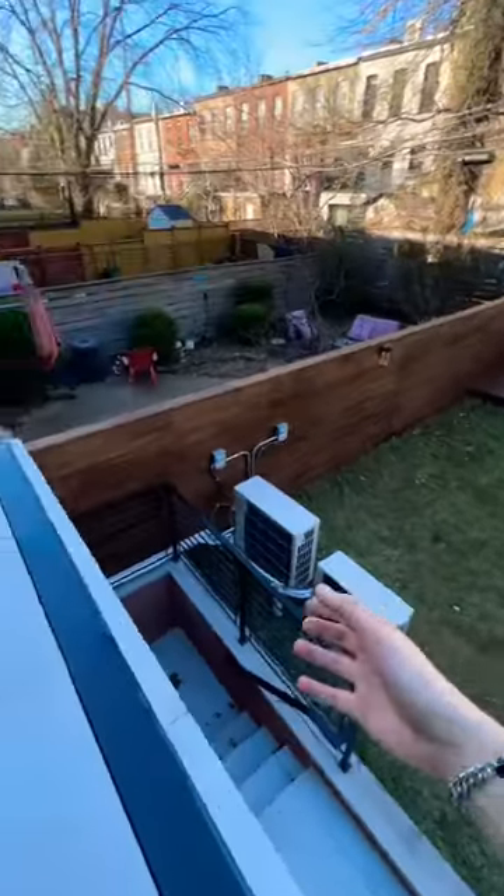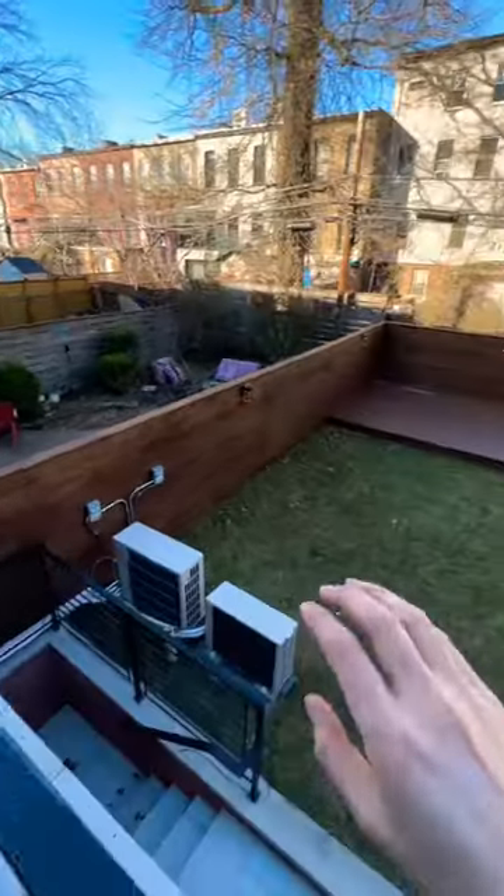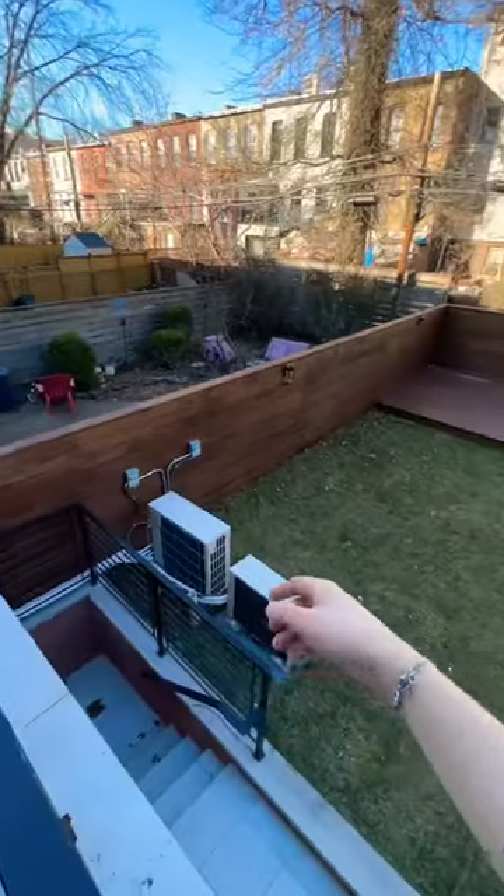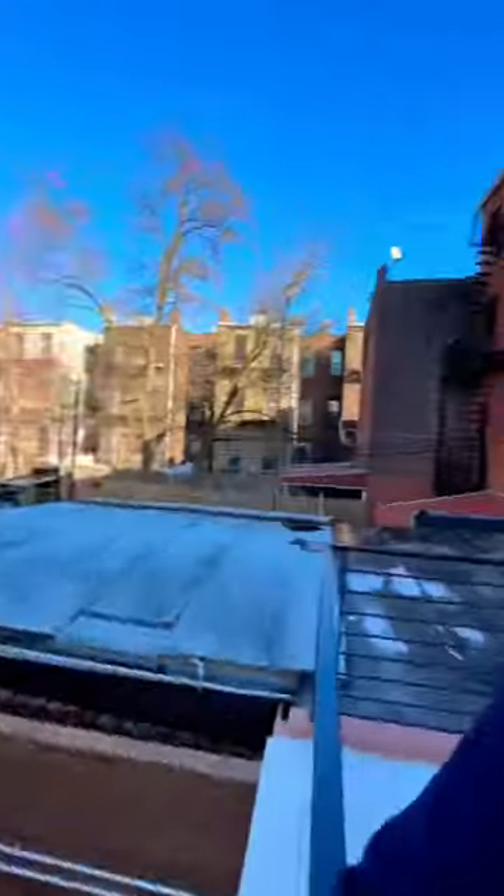Right here is the backyard. This is actually the deck that looks over the rest of the backyard. Apparently you can install a staircase if you want to, so you can look over your guests having a ball — as if it were a kingdom looking over your dominion.